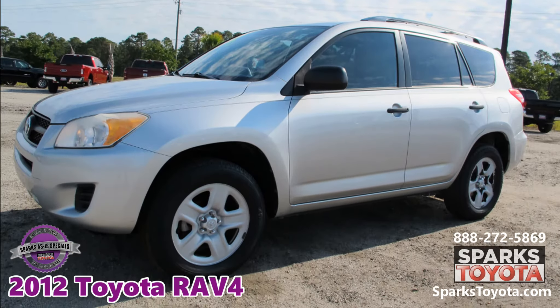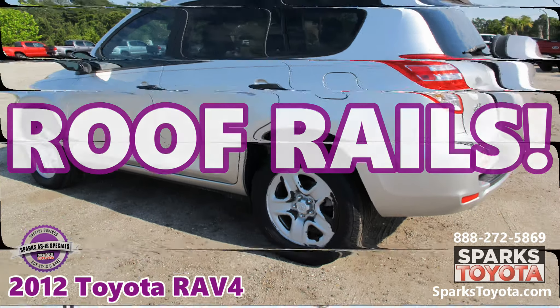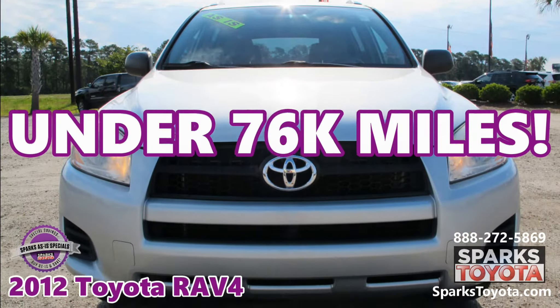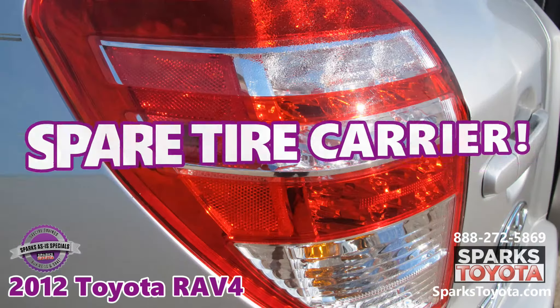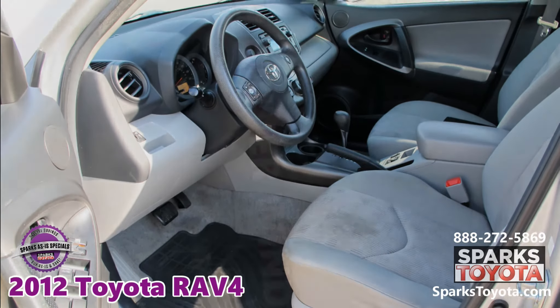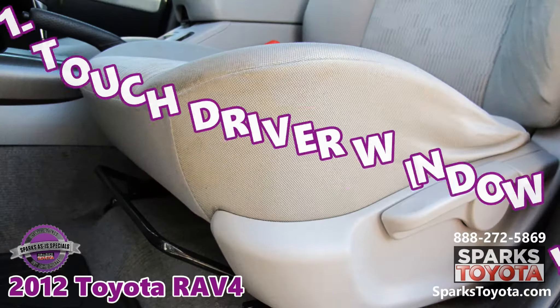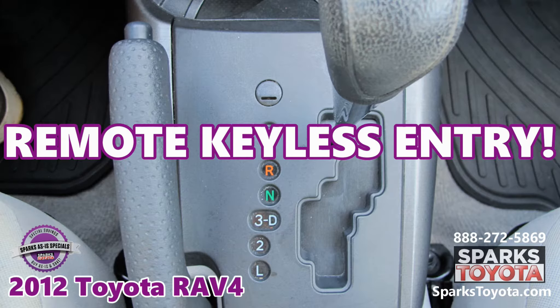This RAV4 is well equipped with roof rails, under 76,000 miles, a spare tire carrier, all-weather floor mats, power windows with driver express, and a clean one-owner Carfax.